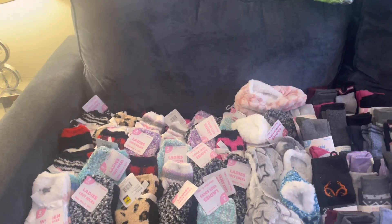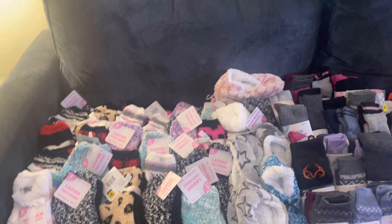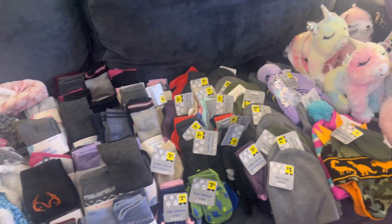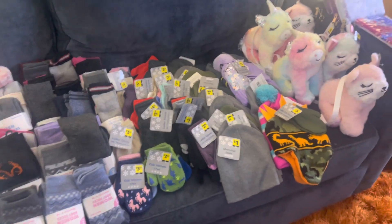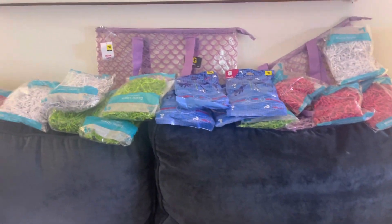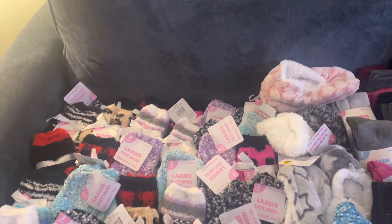Hi everyone, this is The Viv, and I wanted to show you all of the things that I got from Dollar General for 90% off.